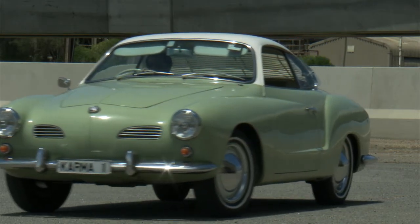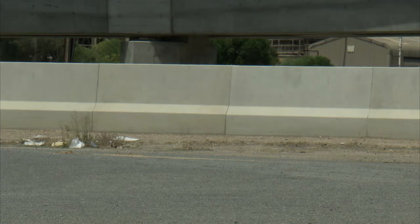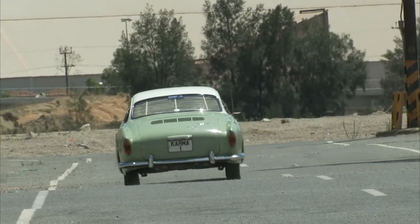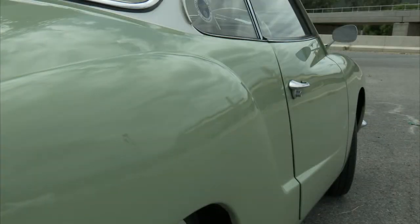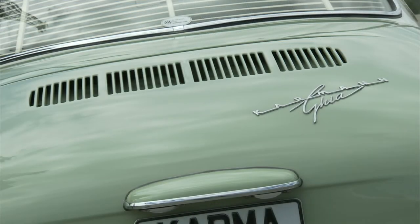All up, over 480,000 Karmann Ghias were produced in Germany and Brazil, so finding a car isn't too hard. The biggest issue with these vehicles is usually rust in the floor pan and body dents. As the car is so smooth and organic, even the smallest dent can be plainly obvious at the right angle.